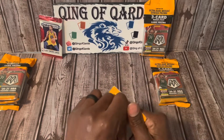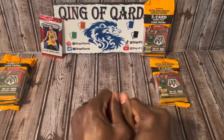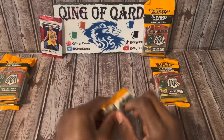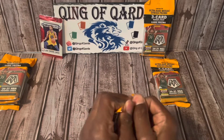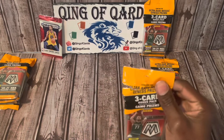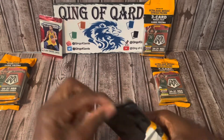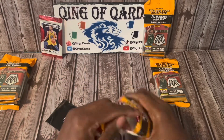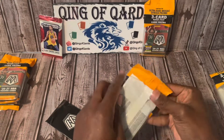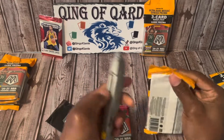I've opened up a few of these already and I have not had the best luck. Let's see if we can get this thing open. Why are you being so difficult? You know what, I'm not going to fight you today.